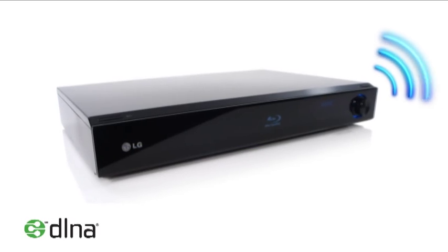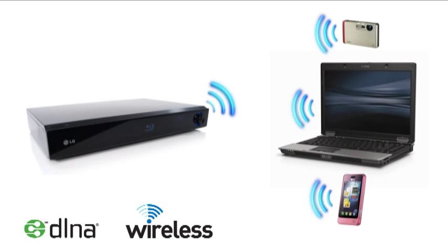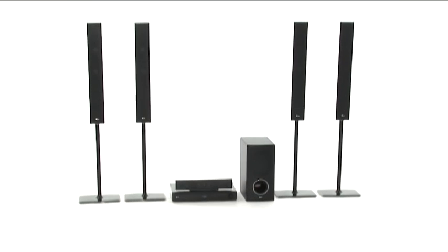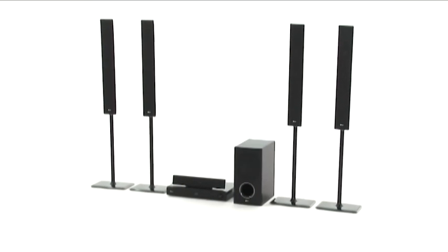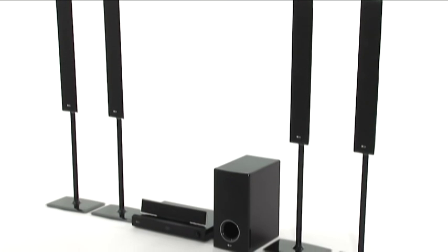Create a wireless home network with DLNA to talk to your PC, digital camera and mobile phone. This seamless connection to multiple Wi-Fi enabled devices allows you to connect to your broadband without any unsightly wires.